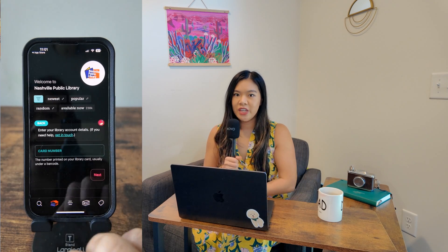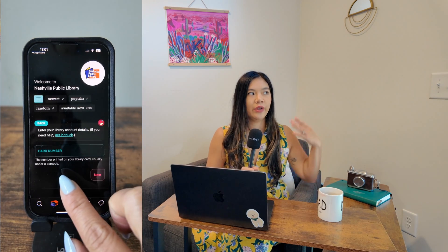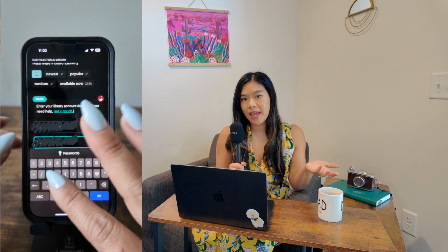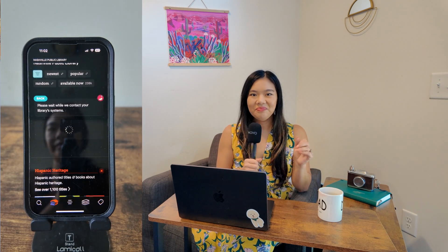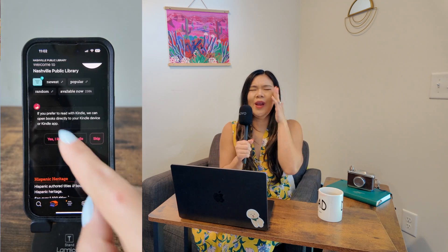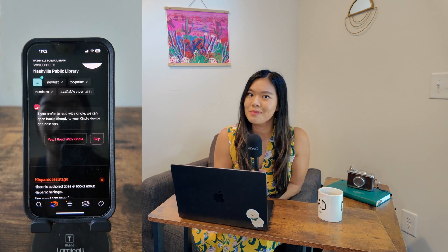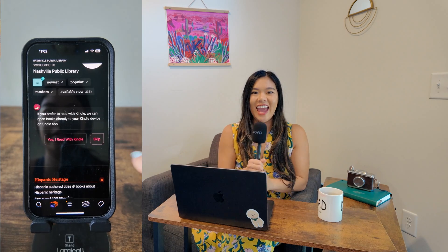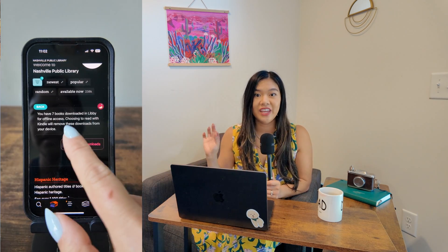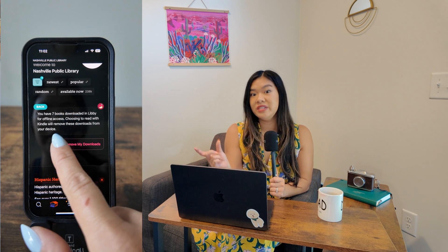Let's say that you recently moved — you could add your old residency, you could add your mom's library card. You can add as many library cards that you have access to and maintain to the app. If you don't have a library card, what are you doing? It's free. You are paying good tax money for your library, and now you don't even have to step foot in it. A lot of libraries will let you apply for a library card and they'll just send you the PIN by email, which is amazing.